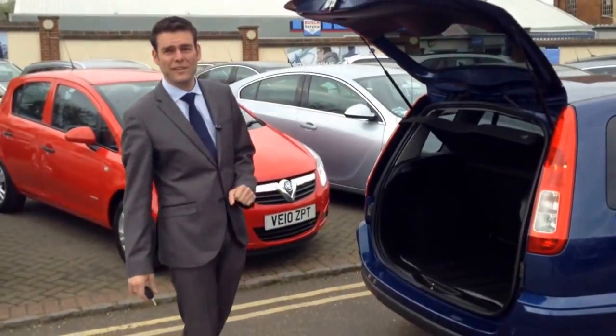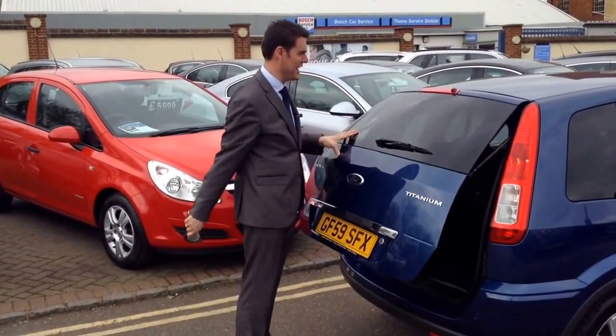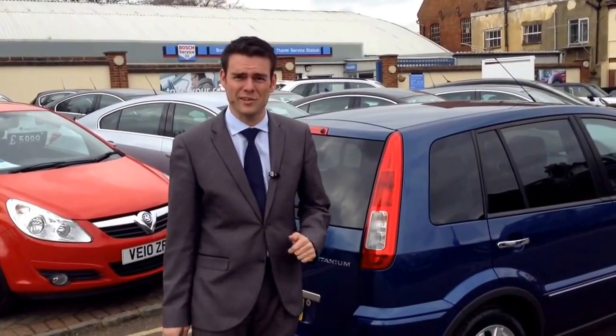Rear parking sensors on this one make it easy to park in tight spaces, such as Waitrose car park, where we're bound to see this in the coming months. It's got a full service history, and it's been serviced by us too.